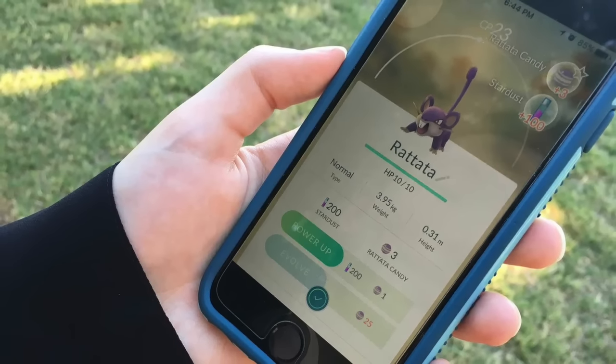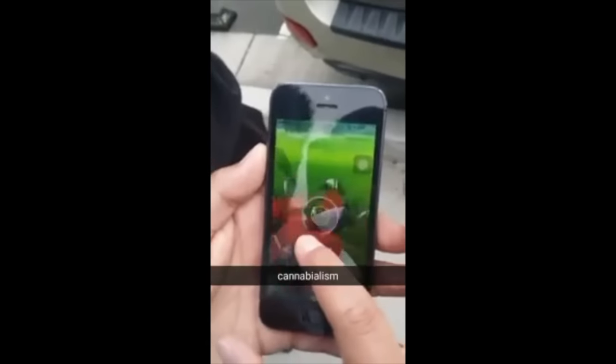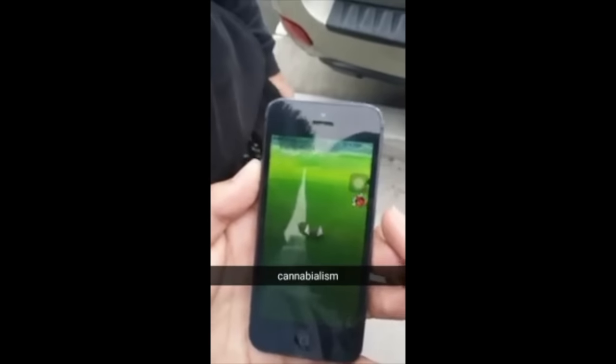Niantic released a major update for Pokemon Go recently, and it appears a few bugs have crept into the game as a result, including a few hilarious ones.